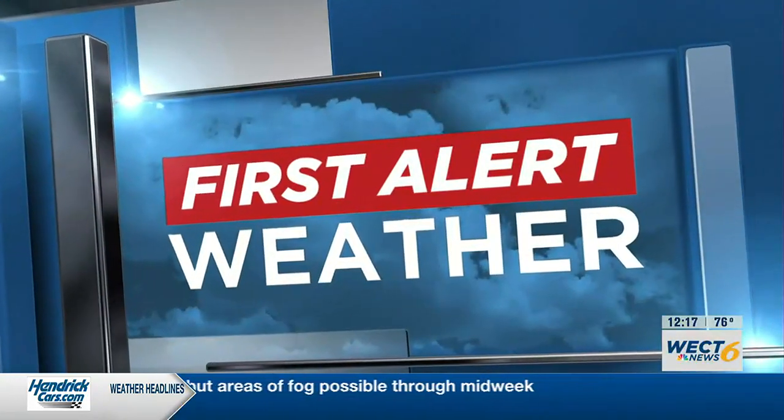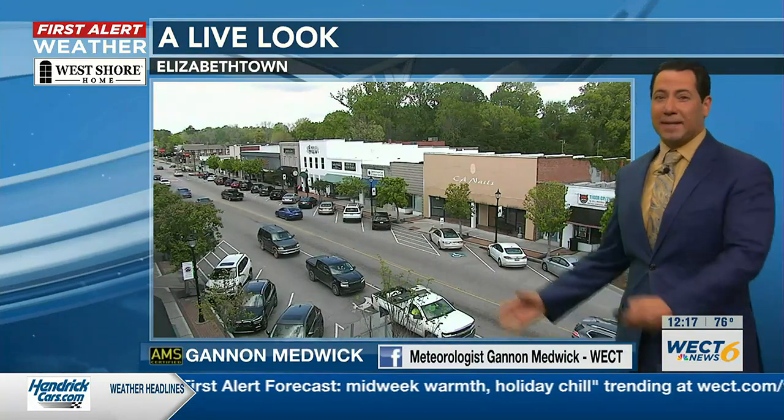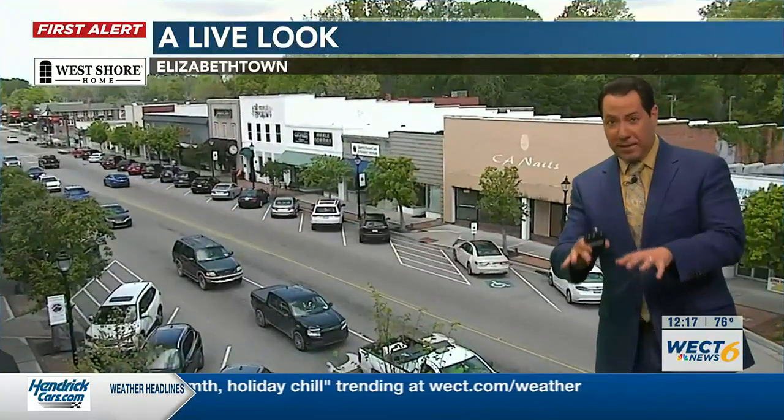Here's Chief Meteorologist Dannon Medwick with your first alert forecast. Let's get you outside at 12:17 to your West Shore home first alert sky cam from Elizabethtown — a little hustle, a little bustle here at lunch. Sun on the street, though it looks like the sun has gone behind a cloud. Peek-a-boo sunshine in downtown Wilmington as we move the camera network to the Mercison Building.